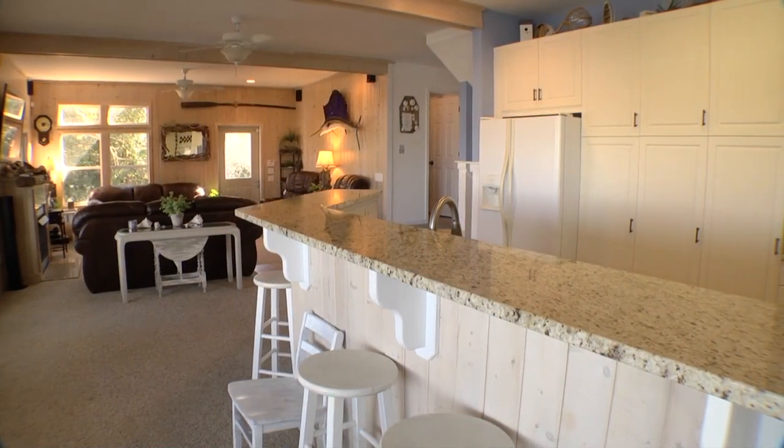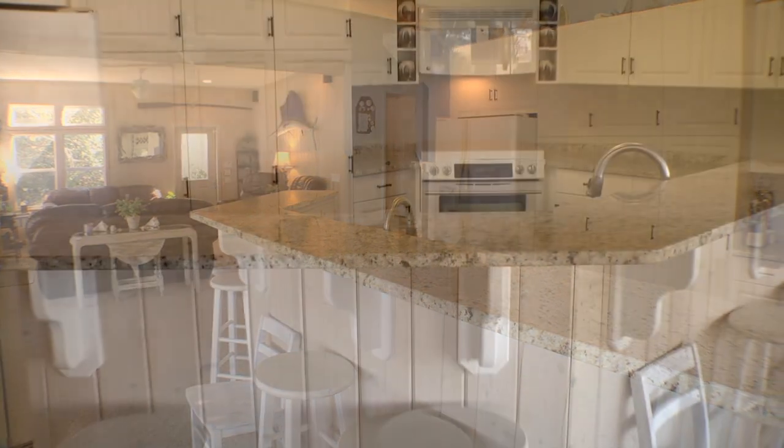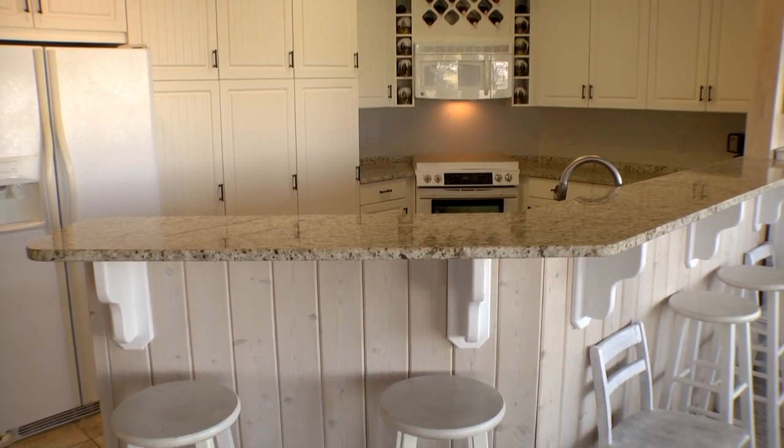The kitchen, which also overlooks the marsh, features granite countertops, custom cabinets, and a large breakfast bar for an additional dining option.